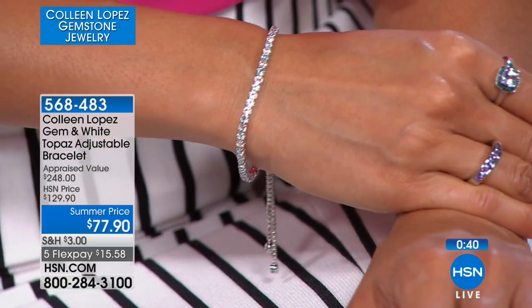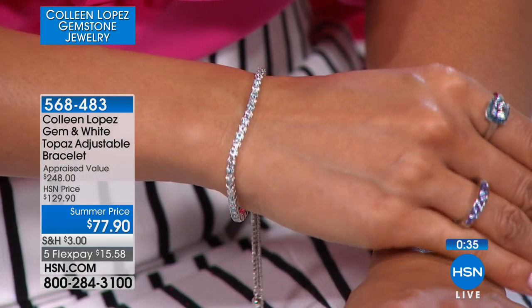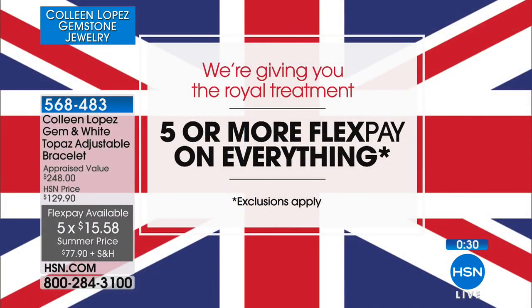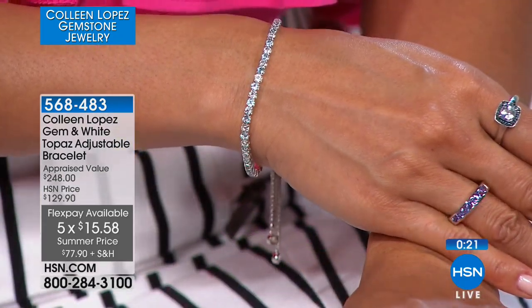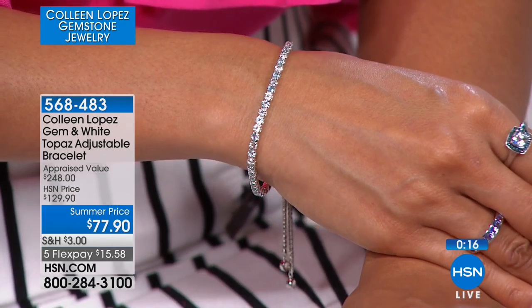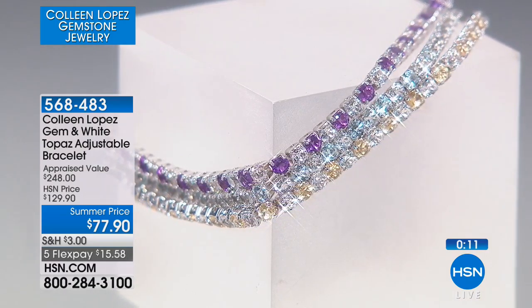We'll show it to you on Val too so you can see. If you'd like to order yours, this is a fun summer price — take advantage of that extra savings for under $80. On top of that, we have five flex pay. Remember, it's the royal treatment today — everything in our show is on five flex pay or more. Thank you all so much for your orders, and thank you for using express ordering. It's been a busy shopping day on HSN. If you see anything you love, you're welcome to use express ordering or log on to HSN.com.